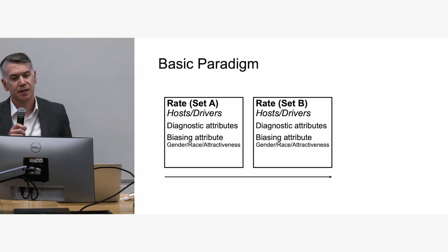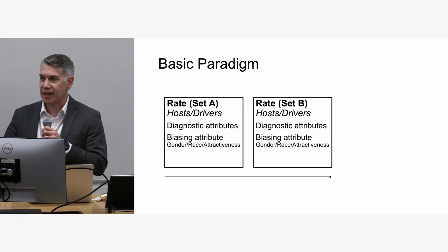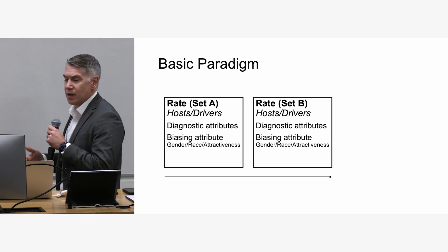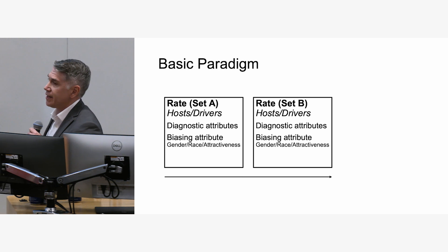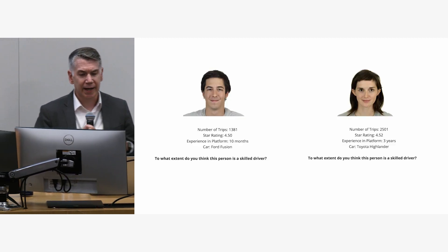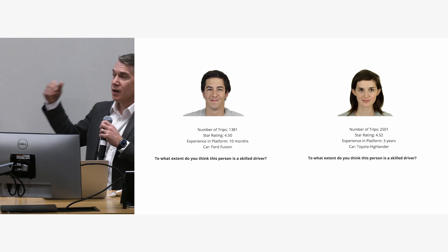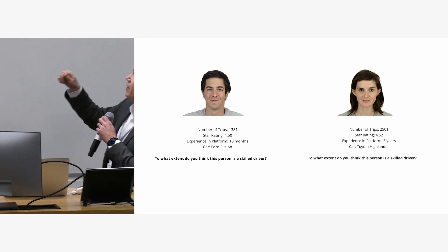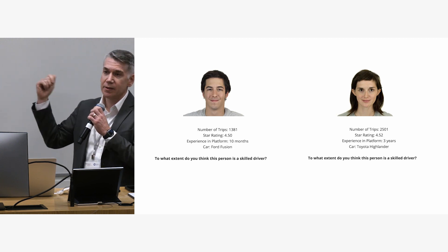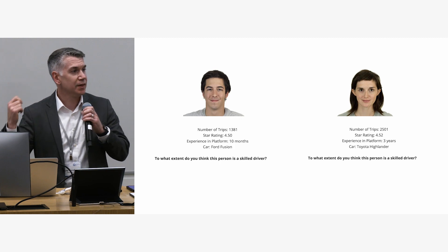The basic paradigm is the same for all six studies. We have two sets of ratings where people rate either hosts in an Airbnb scenario or drivers on a rideshare platform like Uber. We give people diagnostic attributes they should use — like star ratings, cleanliness, or number of trips — and also a biasing, irrelevant attribute like the driver's gender, race, or attractiveness, which we manipulate using validated stimuli without mentioning it. For example, in one case we're looking at gender bias in ratings of driving ability: people rate men as better drivers than women, and we show them a picture of a white man or woman while randomly varying star rating, experience, number of trips, and car.